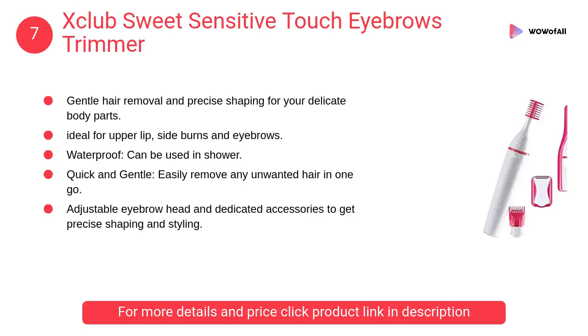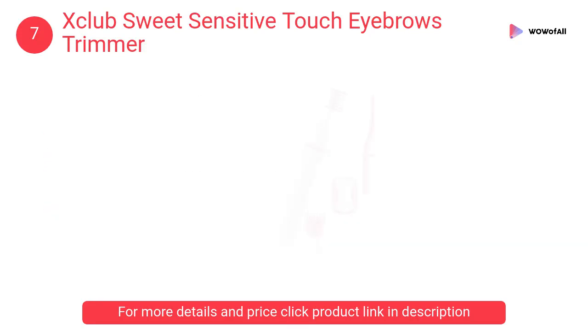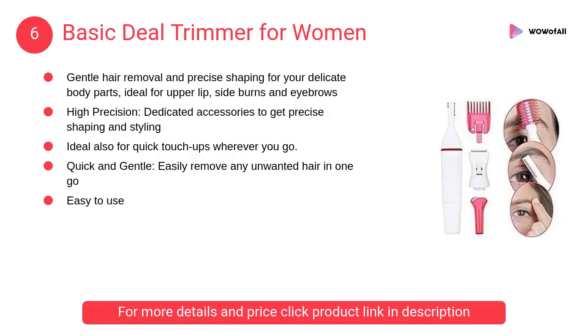At number 7, Xclub Sweet Sensitive Touch Eyebrows Trimmer. It offers gentle hair removal and precise shaping for your delicate body parts, and is ideal for upper lip, sideburns, and eyebrows.